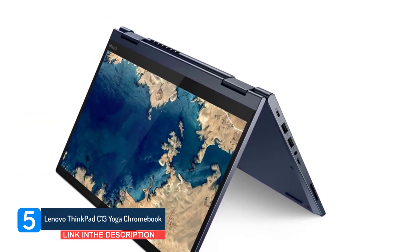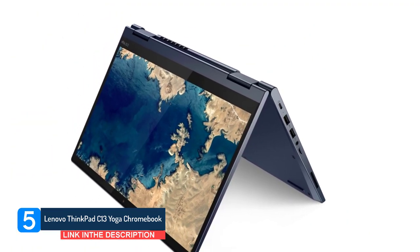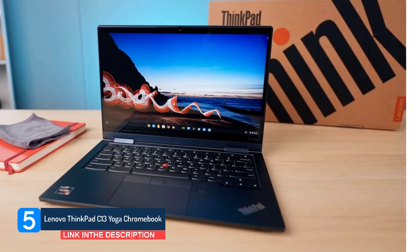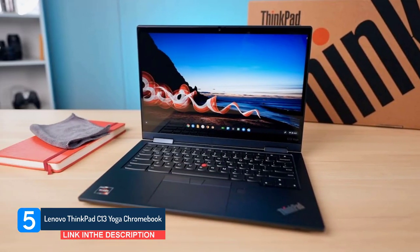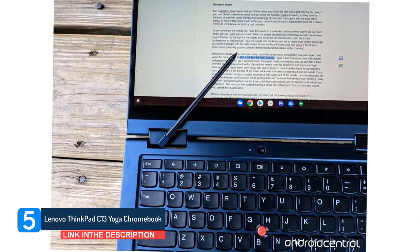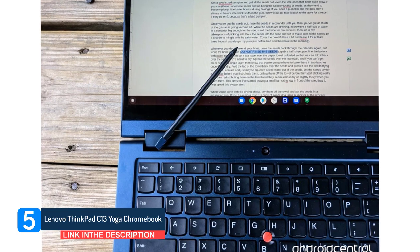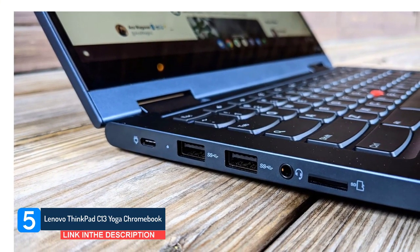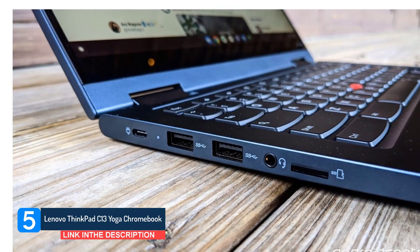When we reviewed the ThinkPad C13 Yoga Chromebook, we raved about its colorful display, great performance, and durable chassis. It has a military-tested chassis, which means if you're the clumsy type, this Lenovo Chromebook can handle some drops and shocks — within reason, of course. This laptop can also last more than eight hours on a charge, which means it should endure the whole workday or school day.